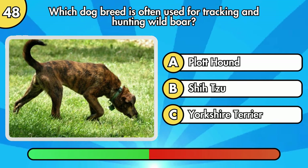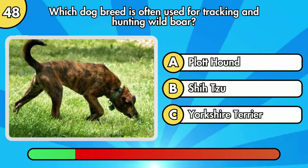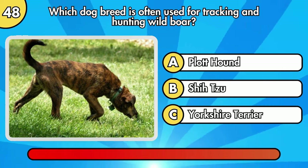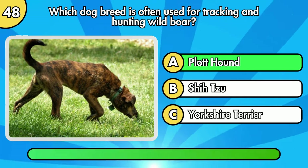Which dog breed is often used for tracking and hunting wild boar? The correct answer is Plott Hound.